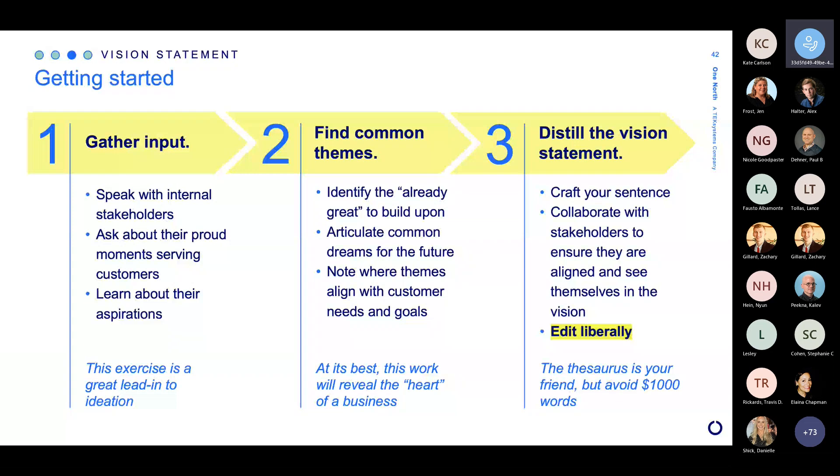To that end, here's what it looks like to put a vision statement together. First, we gather input — done with internal, usually executive leaders. We start with our internal stakeholders. I've included the two things I usually ask in our workshops: proud moments serving customers in particular, and then what they're aspiring to. Everybody has dreams for the company they work for. Start to collect those because that is all the input you need to put together a CX vision. It's also a great lead-in if you're doing this in a workshop — a really great way to set a very positive tone leading into ideation. Once we have all this input, just like before, we find our common themes.